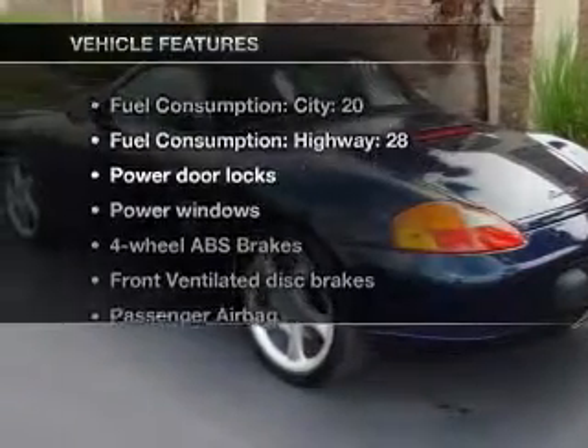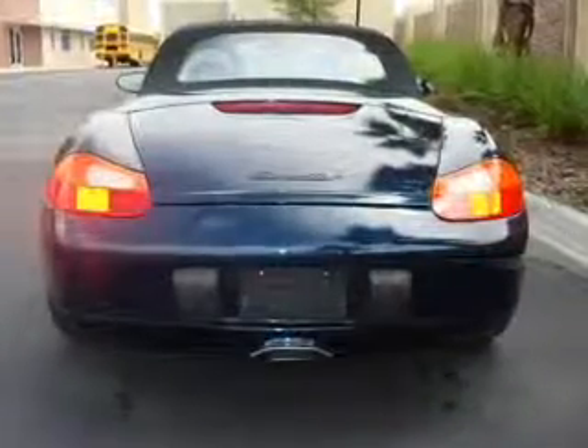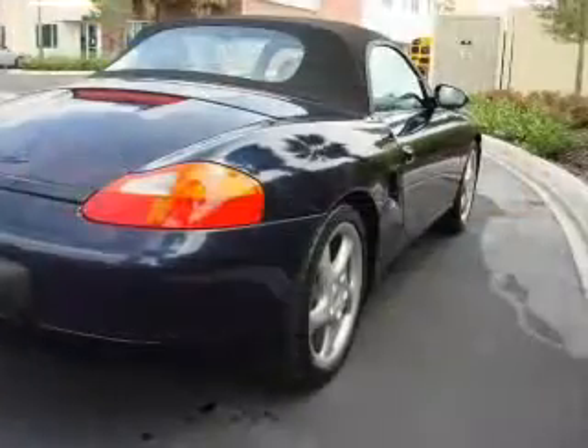Plus, enjoy these notable features that are included in this vehicle: air conditioning, power door locks, power windows, power steering, power mirrors, and an AM-FM stereo.